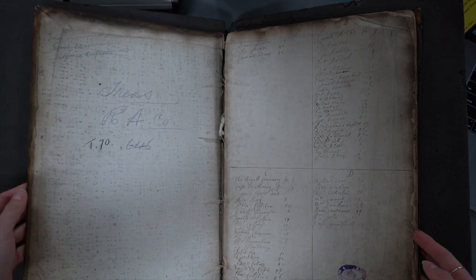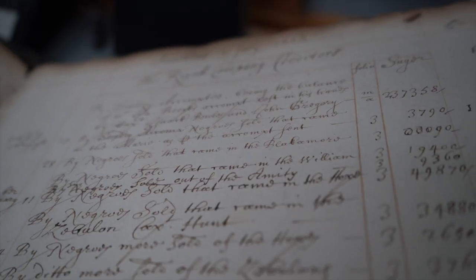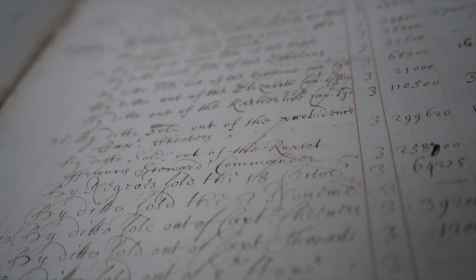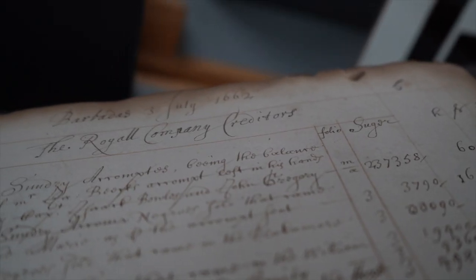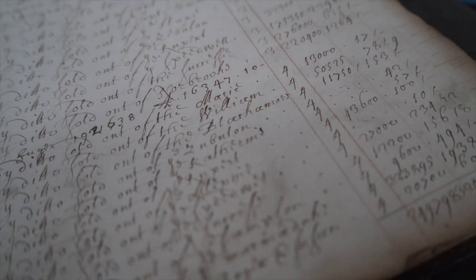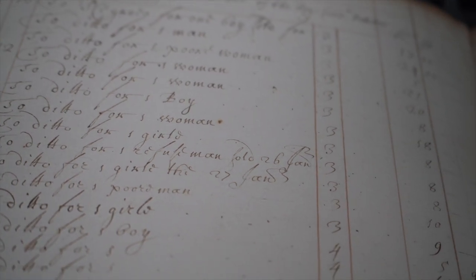To begin I open up a ledger from Barbados. As a social and legal historian I'm very interested in legal language as well as the lived experiences of enslaved individuals and how it is that they are discussed in society by colonists and legislators. But before we get into the fine details of the documents, let's talk about my note-taking process.